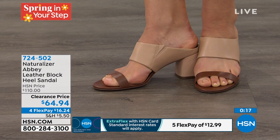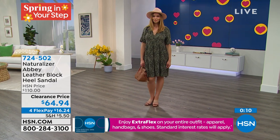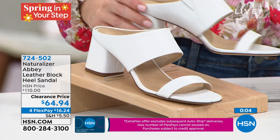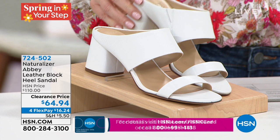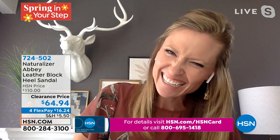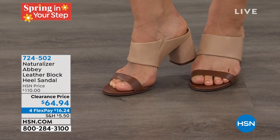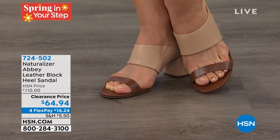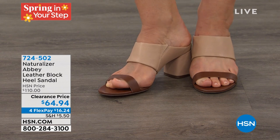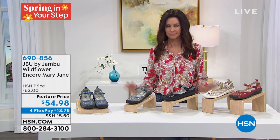Naturalizer has such a great way of marrying fashion and function, staying on trend, and something that's versatile enough to dress down or dress up. And genuine leather — my goodness. Genuine leather for $64.94. And as you said, dress it up, dress it down — this will be a sandal that's in your shoe wardrobe for a long time. It looks every bit of that $110 original price at a clearance price of the lowest price ever. Casey, thank you so much. The item number is 724-502. It's hard to find a good heel that actually fits you that's comfortable and has those comfort features. Genuine leather for $64 — incredible.